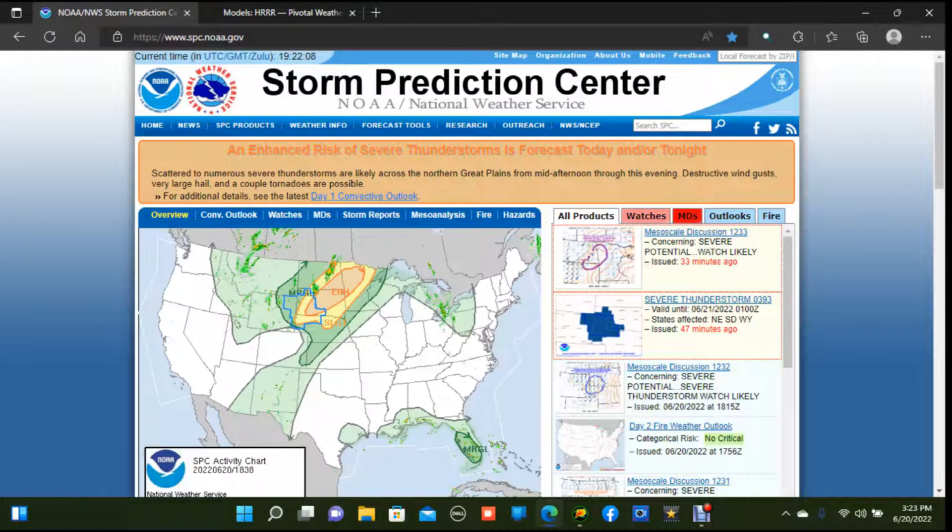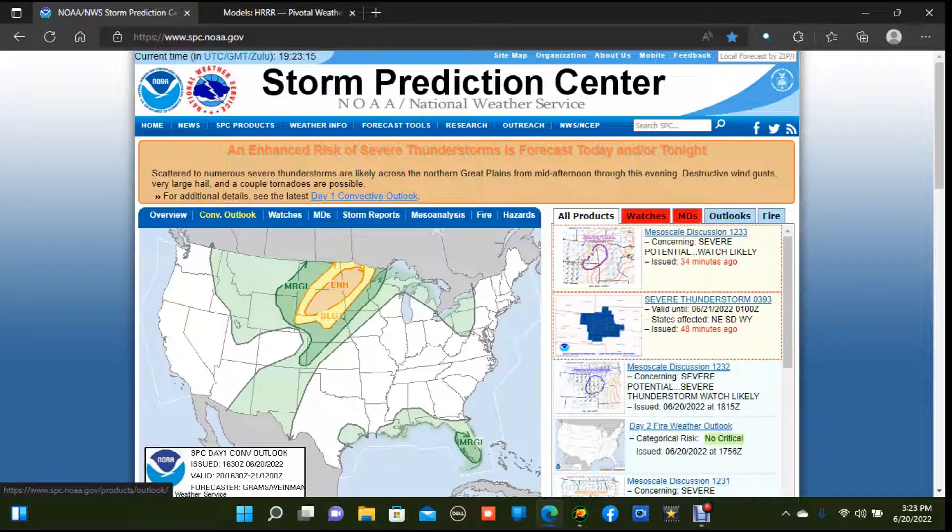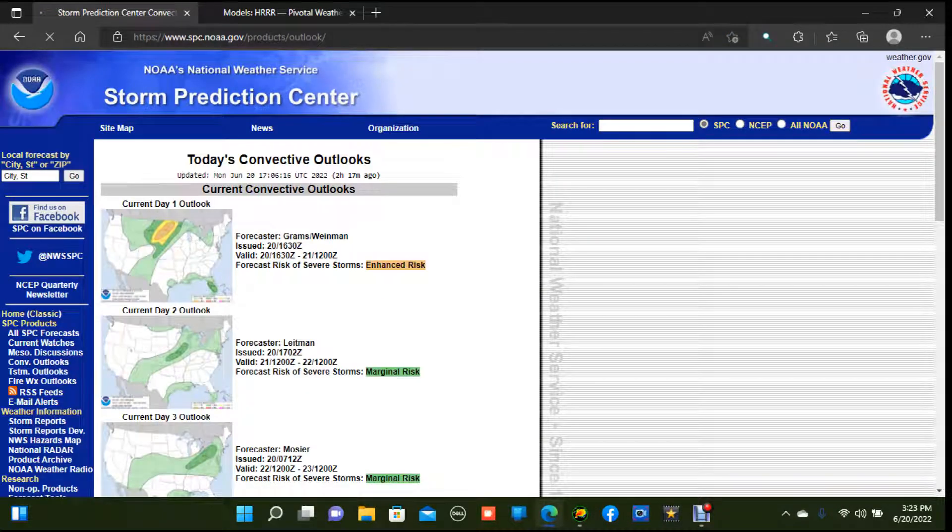Good afternoon everybody, thank you for tuning into this live premiere. My live streaming software has been giving me some problems over the past week, so I'm going to try this format out. Obviously it is slightly pre-recorded, but we got a lot to talk about today, so let's hop right over to our convective outlooks.